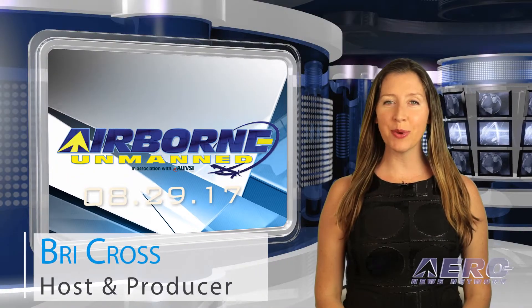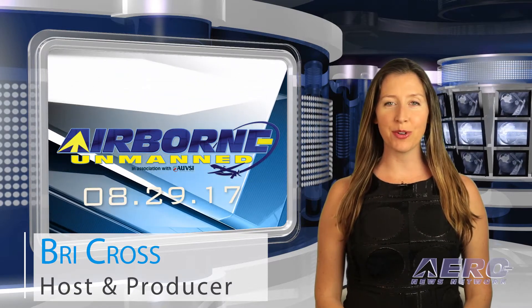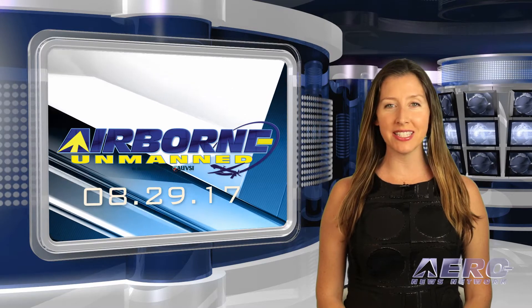Hi, I'm Bree Cross. Welcome to the Aero News Network's Airborne Unmanned program, a weekly news program covering all things unmanned, in partnership with AUVSI.